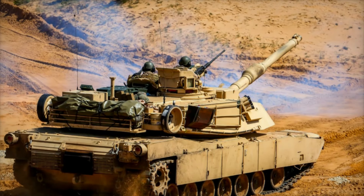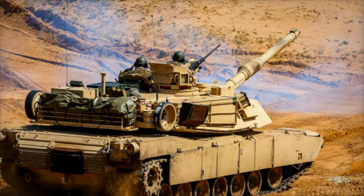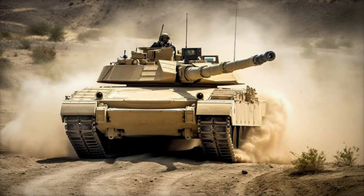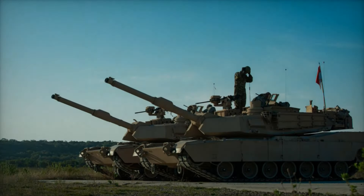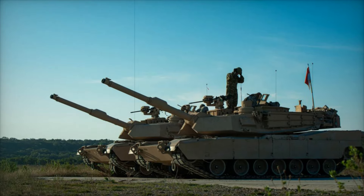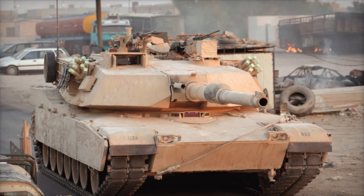The Gulf War in 1991 marked the Abrams' baptism by fire. The M1A1 variant proved its worth, facing Iraqi T-55s, T-62s, and T-72s. The Abrams' night vision technology, superior range, and crew training gave it a distinct advantage. In this conflict, the Abrams was able to engage enemy tanks from ranges at which the Iraqi forces could not effectively respond.